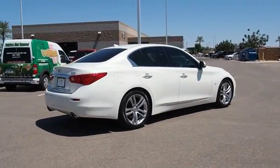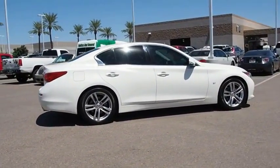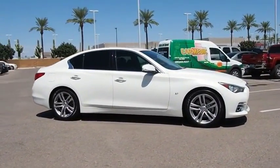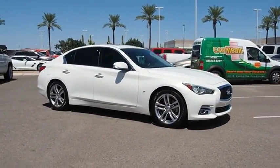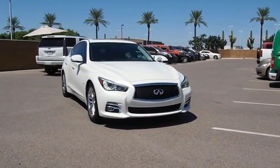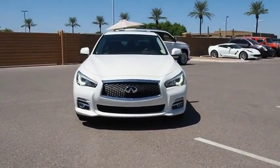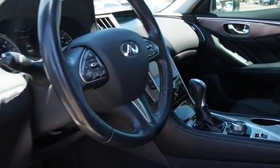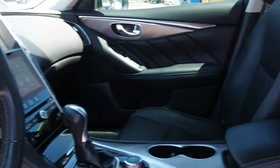The Q50 has elevated design expression by breaking all the design rules. Along with the signature appearance, it also comes with power. The breathtaking performance of Infiniti's Q50 engine leaves nothing to be desired. The engine block is crafted out of aluminum alloy to help reduce weight and increase responsiveness, giving you incredible power and a truly thrilling drive.